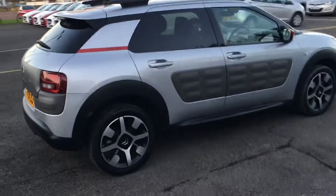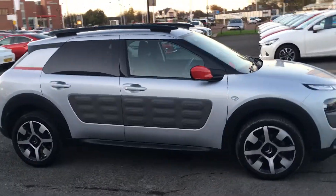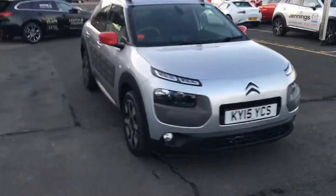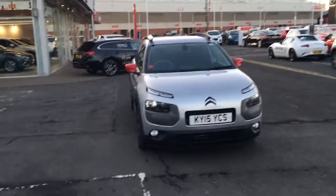This quirky French car won't be here long, so to avoid disappointment please get in touch with us as soon as possible to book a test drive and we'll be happy to take you out in this vehicle. You can find our contact details below the video or you can go to www.jenningsmotorgroup.co.uk. Thanks for watching and have a great day. Bye.